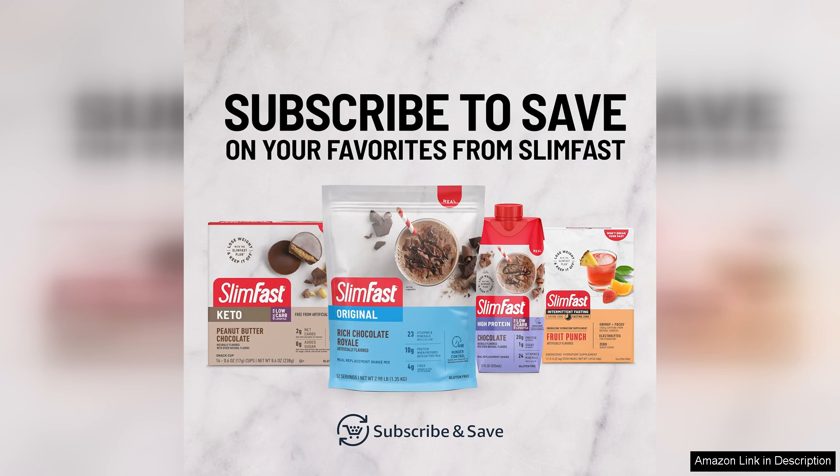Overall, I highly recommend these hydration packets for anyone looking to boost their energy levels, stay hydrated, and improve their overall well-being. The convenience, taste, and effectiveness of the SlimFast Intermittent Fasting Electrolytes Energy Powder Drink Mix make it a must-have in my daily routine.